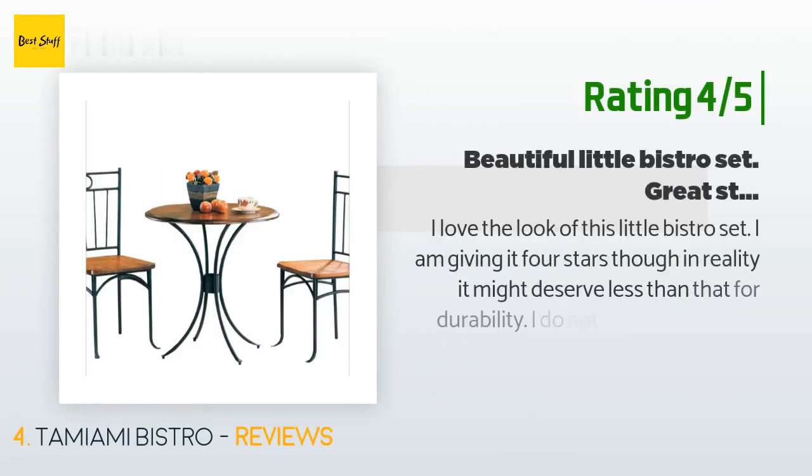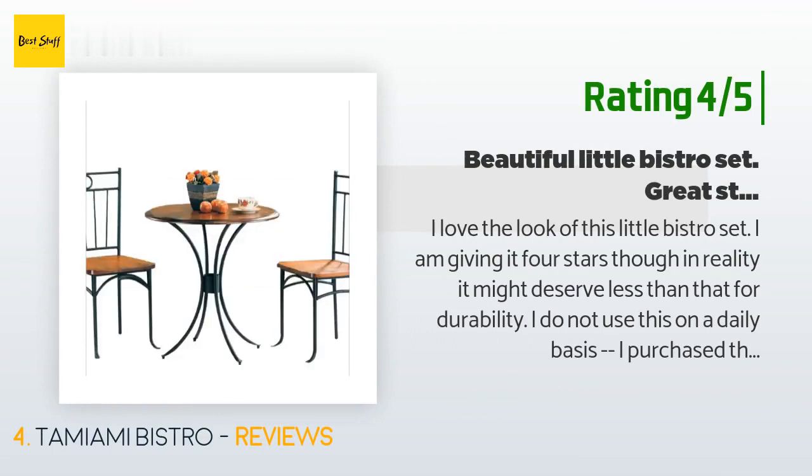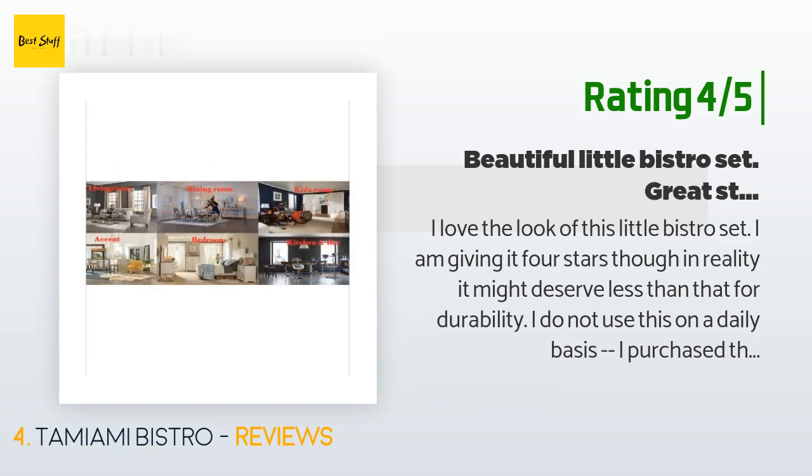Another customer said: 'I love the look of this little bistro set. I am giving it four stars, though in reality it might deserve less for durability. I purchased this to use in photo shoots so it does not see everyday wear and tear. The legs on both the table and chairs are a little thin and might not hold up to everyday use, but I don't know that for sure, so it would be unfair to deduct a star based on speculation.'